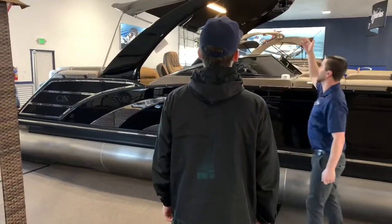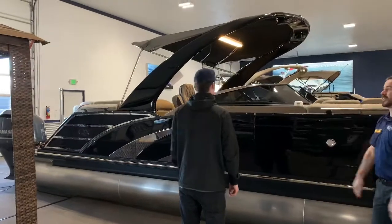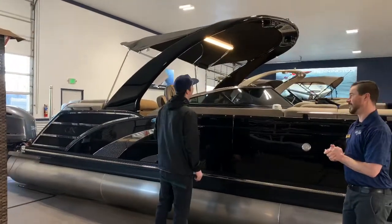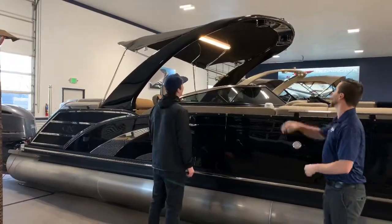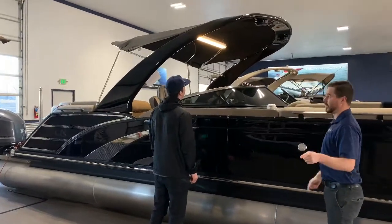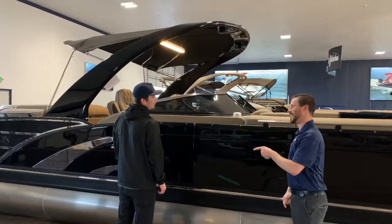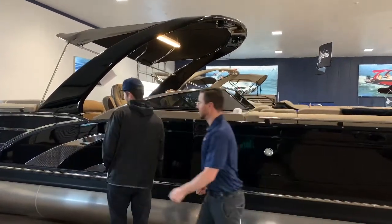We've got a power arch with speakers built in. Speakers — yeah, speakers. So you can party if you want. Do you like to party? You've got speakers built into the tower. This is a power tower, so if you want to just push a button and collapse your tower, you can do that. There's more. Follow me.